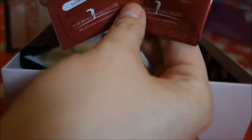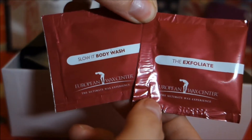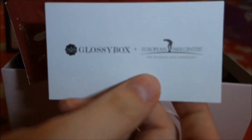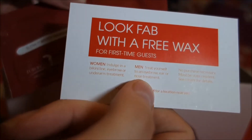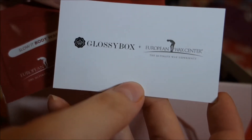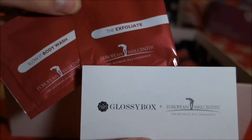The first thing out: we have a body wash and exfoliator by the European Wax Center. With that we also have a coupon for free wax for first-time guests. That's really nice — I don't think there's one near here, but I'll probably give this to one of my good friends.